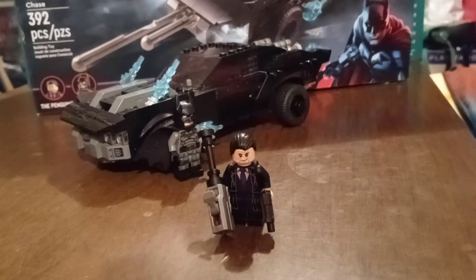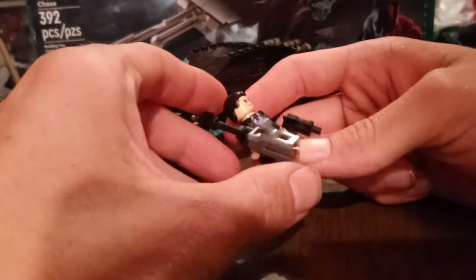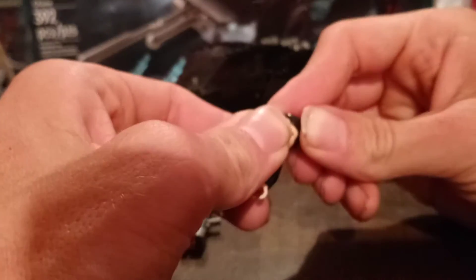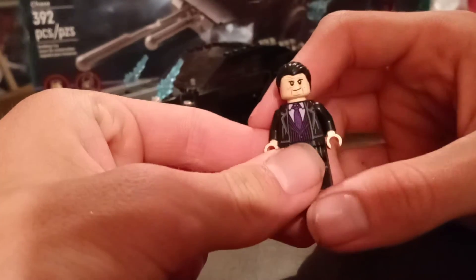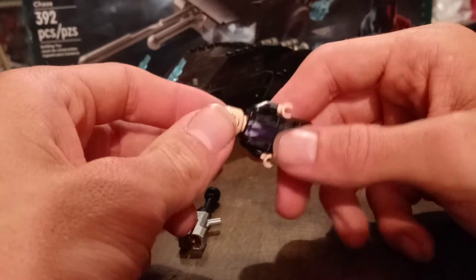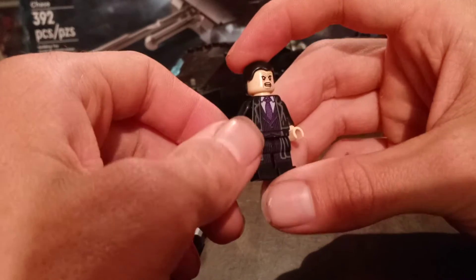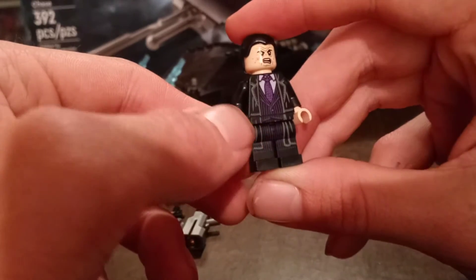Now let's take a look at the Penguin. To be honest I'm not a fan of this Penguin's face — I like the look of it, but the head sculpt looks a little weird in my opinion. He does have an interchangeable head and I might change it to an angry face since this film looks like an angry type of movie. He's nicely detailed — he has a purple tie and looks like he's wearing a little trench coat.